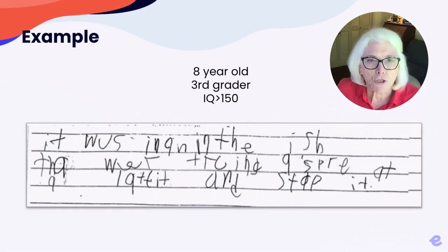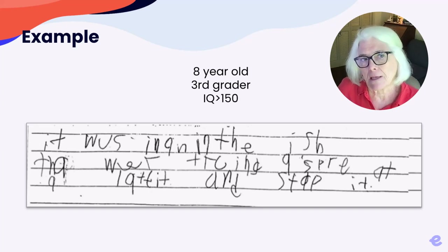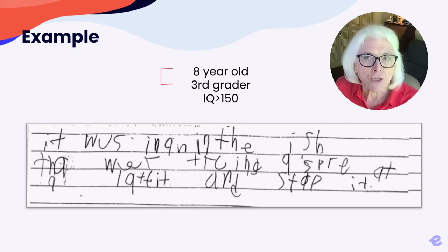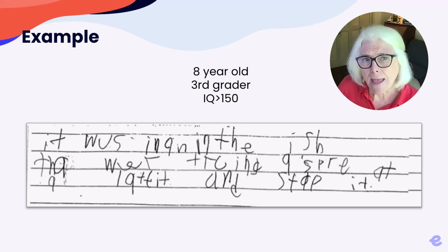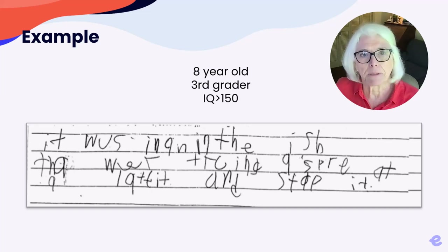We get a lot of questions from parents who are worried about their kid's handwriting or written language. Here's a classic example of the writing of a dysgraphic student. This student, age 8, in 3rd grade, had a high IQ and reading scores in the average range, but his writing sample was illegible. We'll be revisiting this example as we move forward because it's such a classic example of dysgraphia.